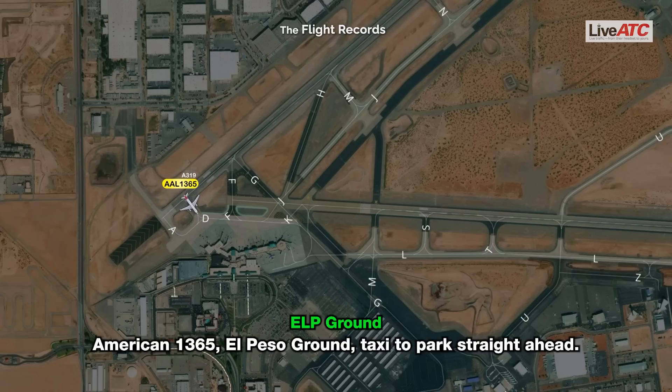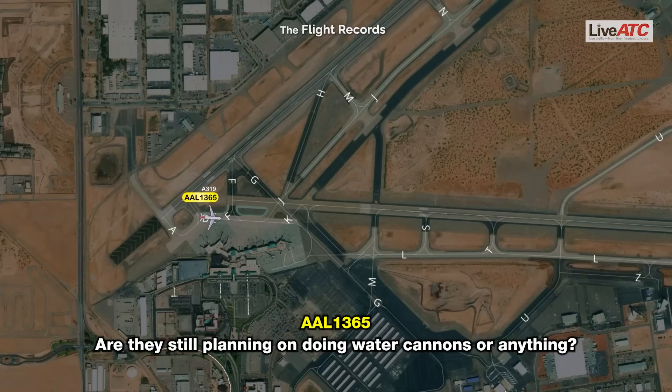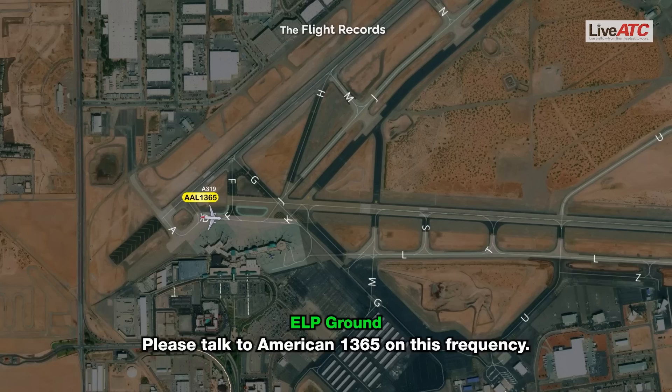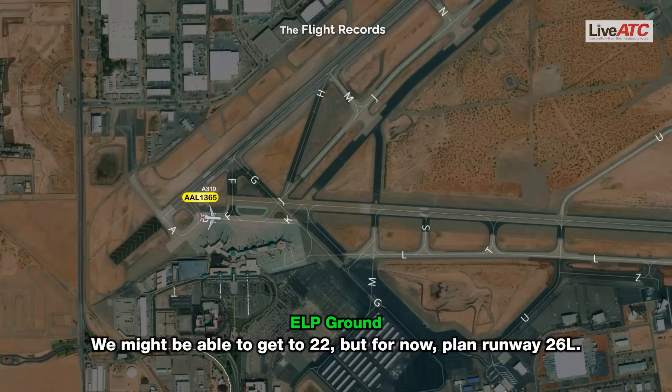American 3665, contact ground, taxi to parking straight ahead. Alright, parking straight ahead. We have an emergency, but we also have the ARFF flight — are they still planning on doing water cannons? On this frequency they are, behind you the fire trucks — just let me know. American 3665, an aircraft landed on 22, it was an emergency, we're waiting for the city to do a sweep. We might be able to get to 22, but for now plan runway 26.